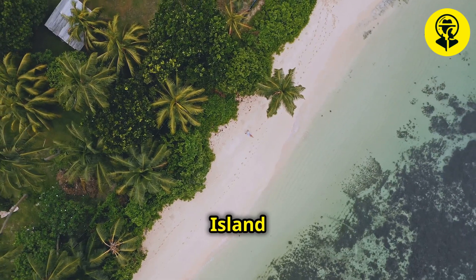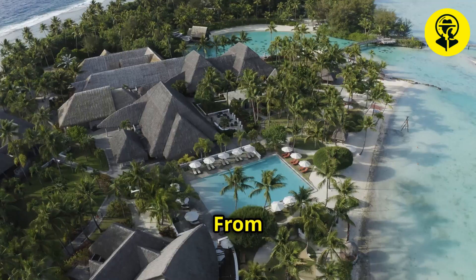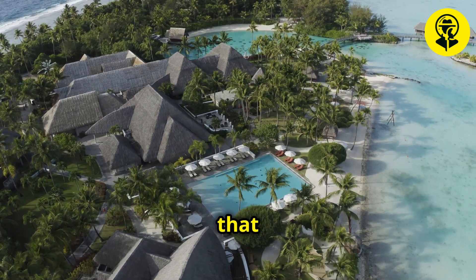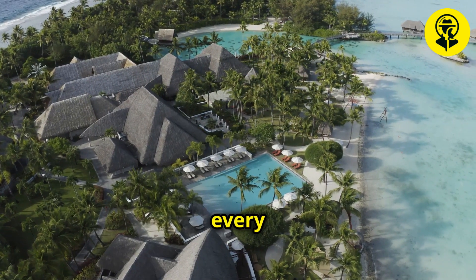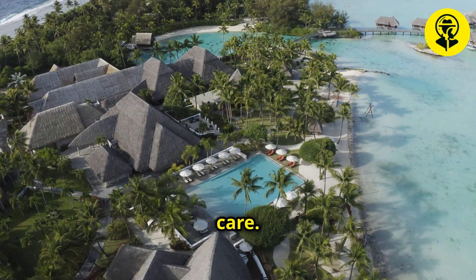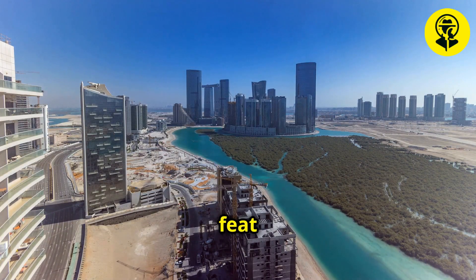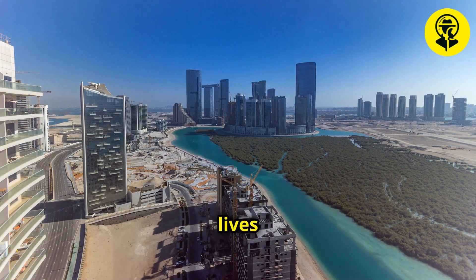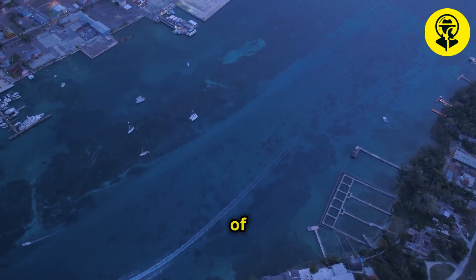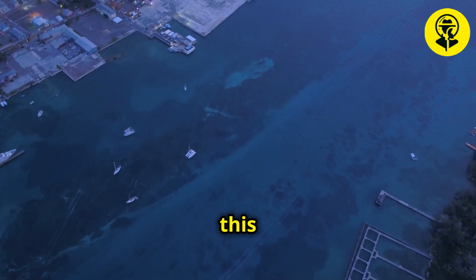Exploring Palm Island reveals a harmonious blend of natural beauty and human innovation. From the lush greenery that adorns the landscape to the state-of-the-art amenities that define its urban space, every aspect of the island has been designed with precision and care. This section highlights the human impact of the project, showcasing how this incredible feat of engineering has transformed lives and set new standards for luxury living. Discover the stories of those who have made Palm Island their home and the visionary minds who brought this project to life.